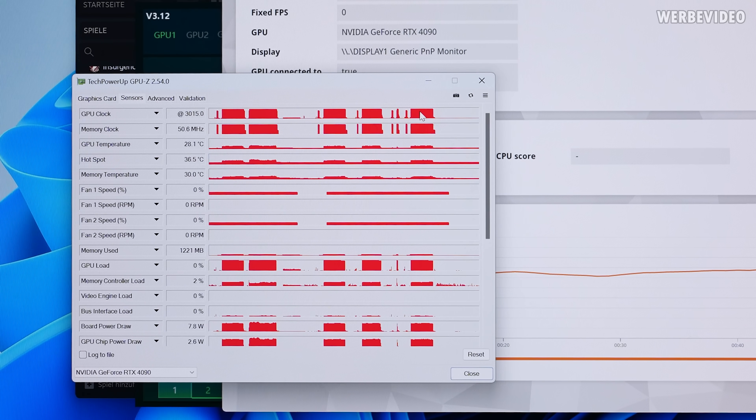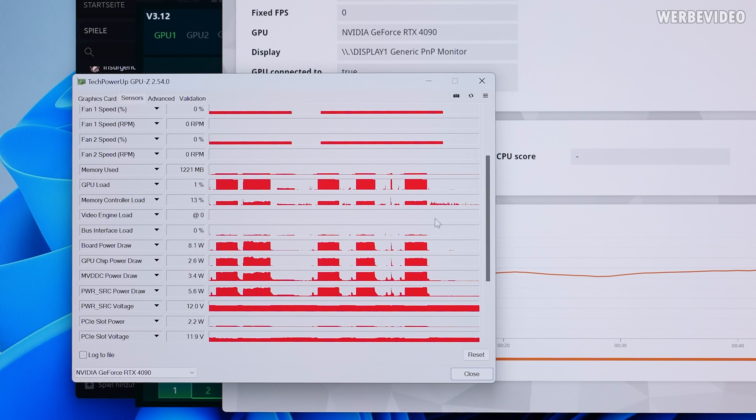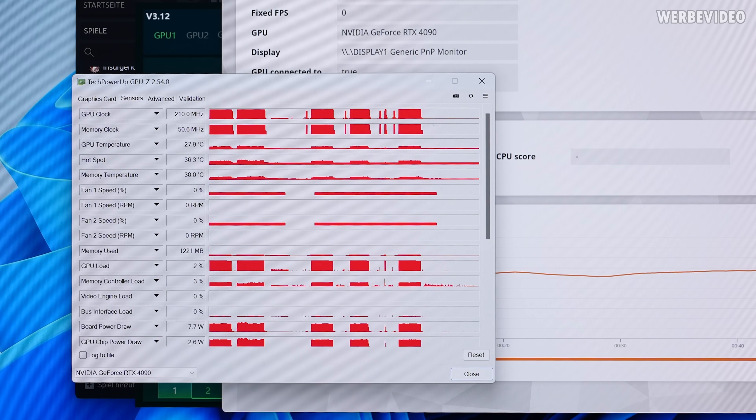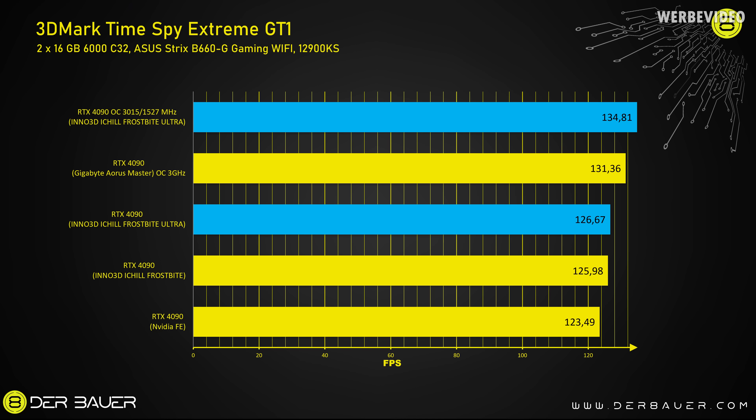This is where the open power limit is important for overclocking. This specific GPU and memory both perform extremely well — we have 3GHz on the GPU and just above 1500 MHz on the memory, which is definitely above average for 4090s. In the GT1 it draws somewhere between 440 and 460W, and in GT2 it exceeds 500W, so the open power limit is necessary for serious overclocking. We are closing in on 135 FPS — my previous best score was with an Aorus Master at about 131 FPS, so this is the best 4090 I've had so far without modifications.